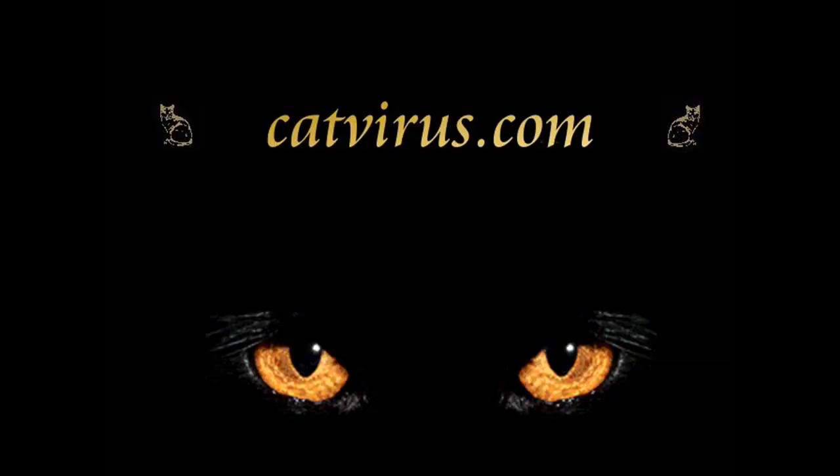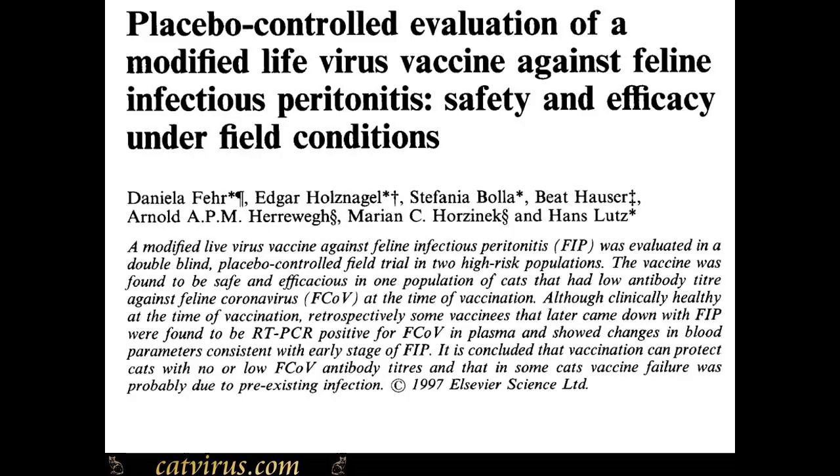Hello and welcome to catvirus.com veterinary education videos. This video is for veterinary surgeons. For those of you who don't want to listen to the whole video, this is the message in a nutshell.